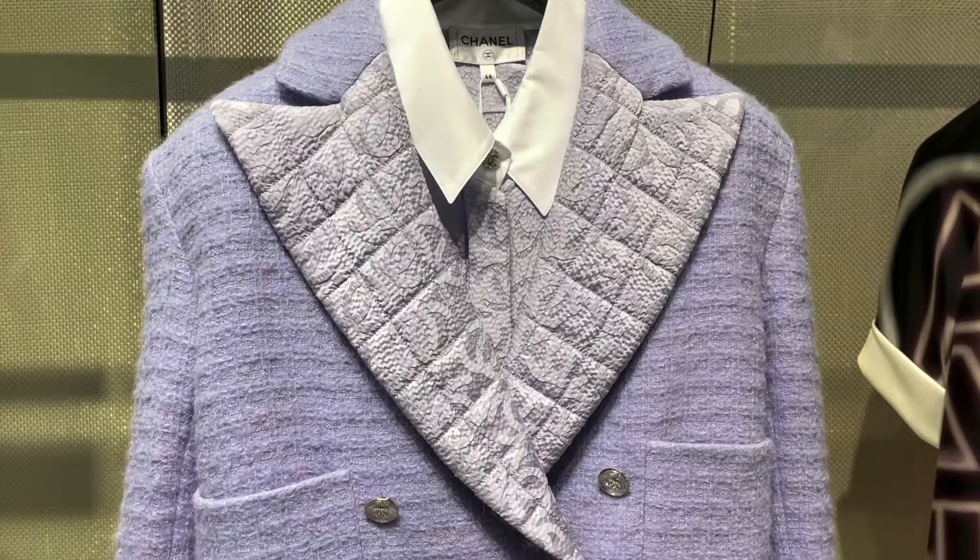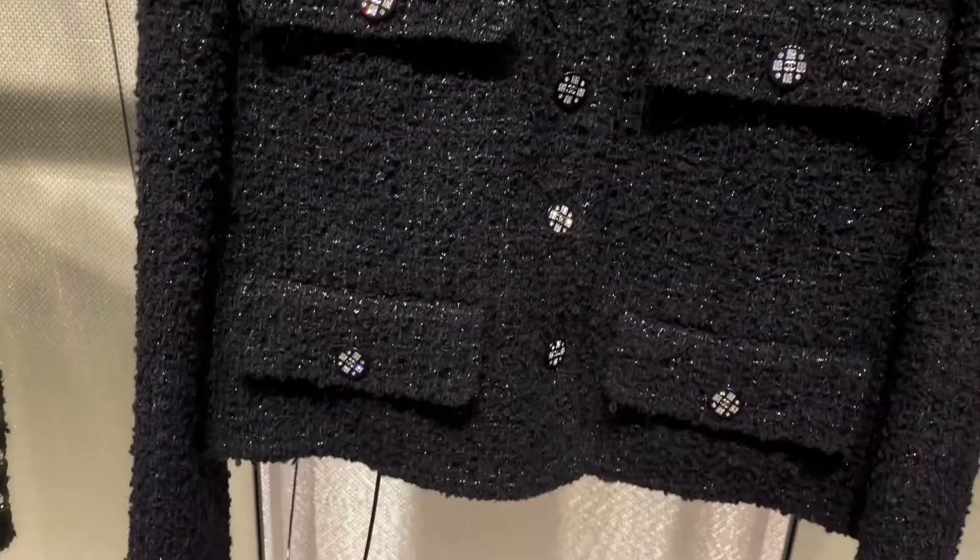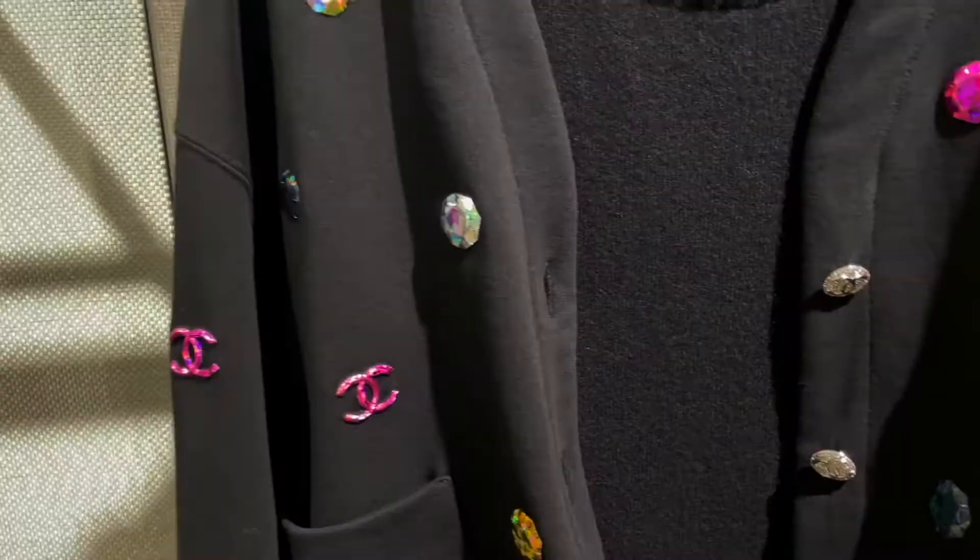We also have Chanel ready to wear. I've seen this purple set all over YouTube and it was super pretty — very nice color. I really liked the lapel detailing with the double C's. Here is just a classic tweed jacket; this one had very sparkly buttons, great for holiday.